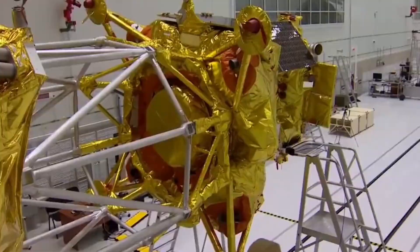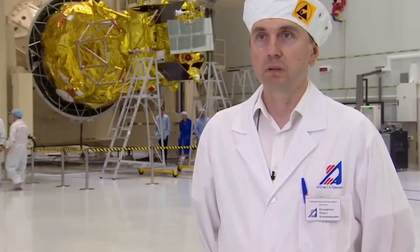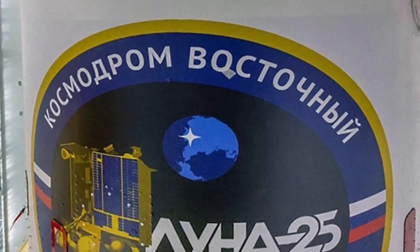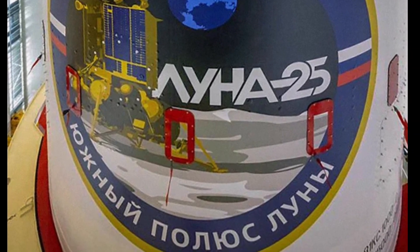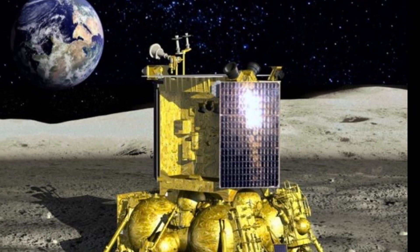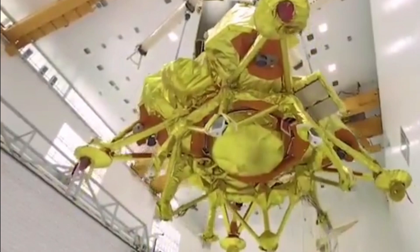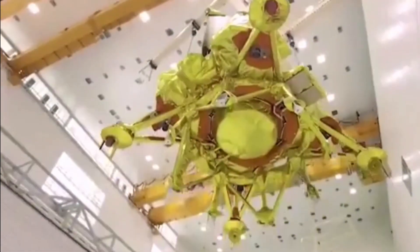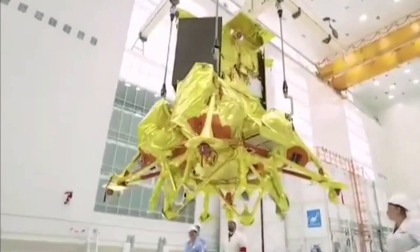The second burn of the Fregat upper stage will send the lander on a flight trajectory to the Moon. The duration from launch vehicle liftoff to separation of the lander is 1 hour 20 minutes. After separation of Luna-25, Fregat is diverted to a highly elliptical orbit which does not fall into the Moon and avoids crossing with the orbit of the lander during its subsequent maneuvers.